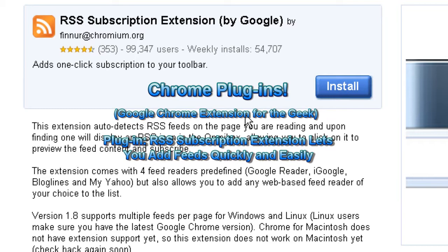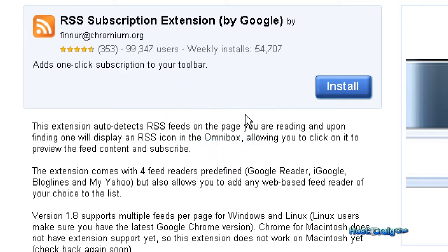As always, you can support me by visiting my website at PCMachina.com. You can leave comments, ratings, or subscribe as well. It will help me out.